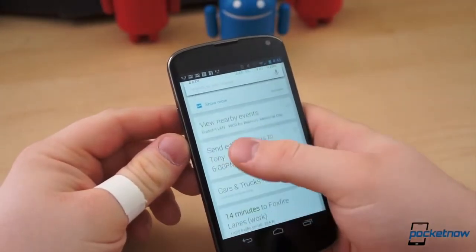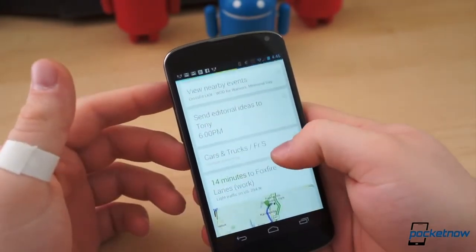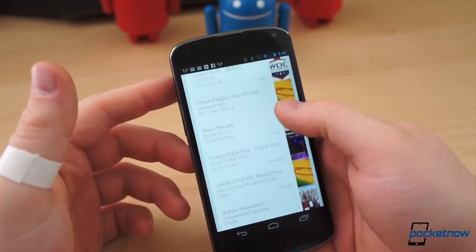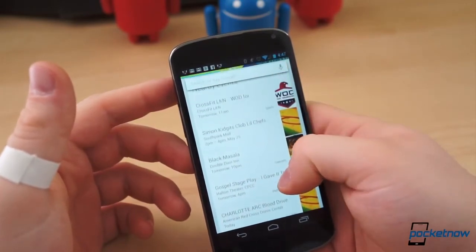The best thing you can do to improve your Google Now experience is to open it up every so often and discover what it's doing for you automatically. It will suggest TV shows, movies, and even new albums based on your search queries. It will provide local events based on your geographical location, which definitely comes in handy on those weekends out of town.